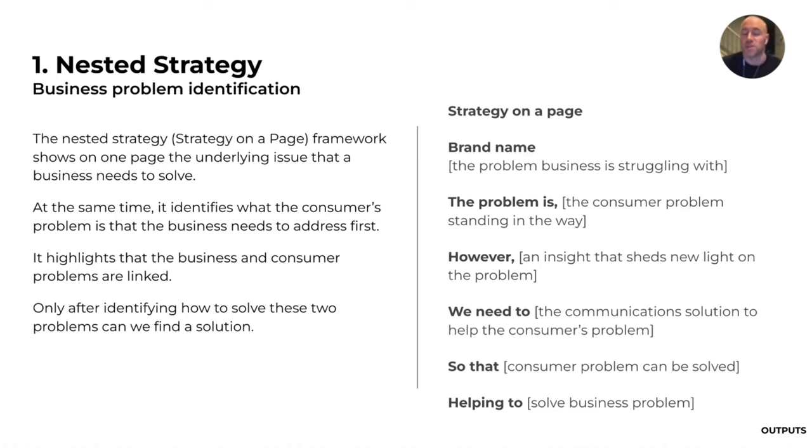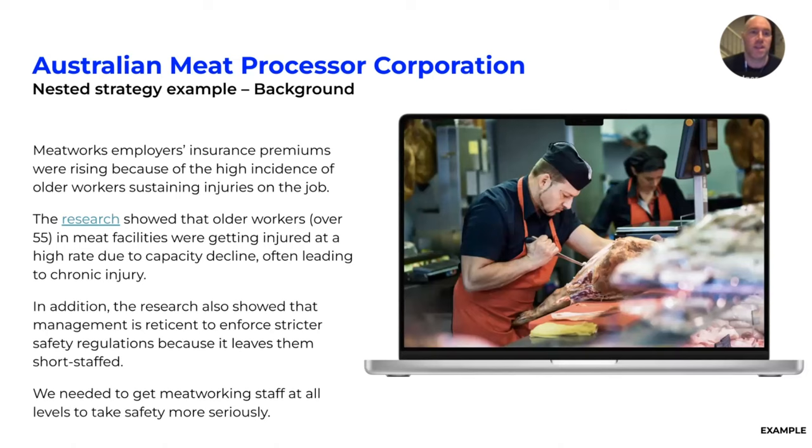I'm going to use an example from work I've done with the Australian Meat Processor Corporation, a research and development body for the meat industry. Their research found that meatworks were incurring significant costs, especially in workers' compensation claims, because of a high incidence of older workers sustaining injuries on the job. This wasn't just cutting injuries — it was capacity decline, which often led to chronic injuries. People were not talking about how they were feeling.